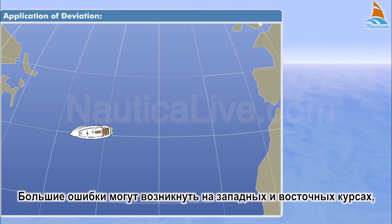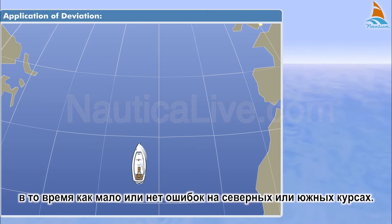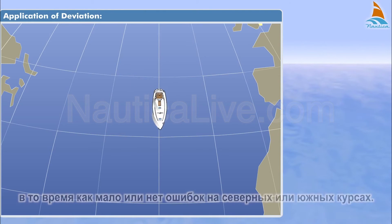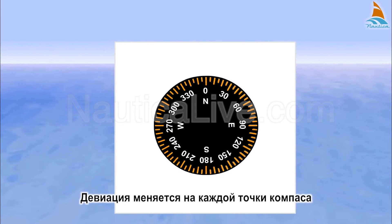Large errors can occur on westerly and easterly courses, while there may be little or no error on northerly or southerly courses. Deviation varies at each compass point.